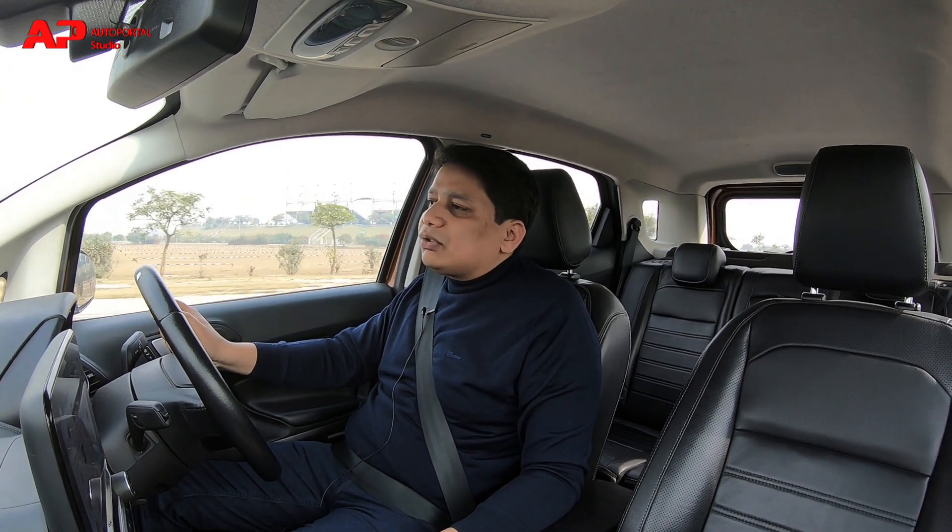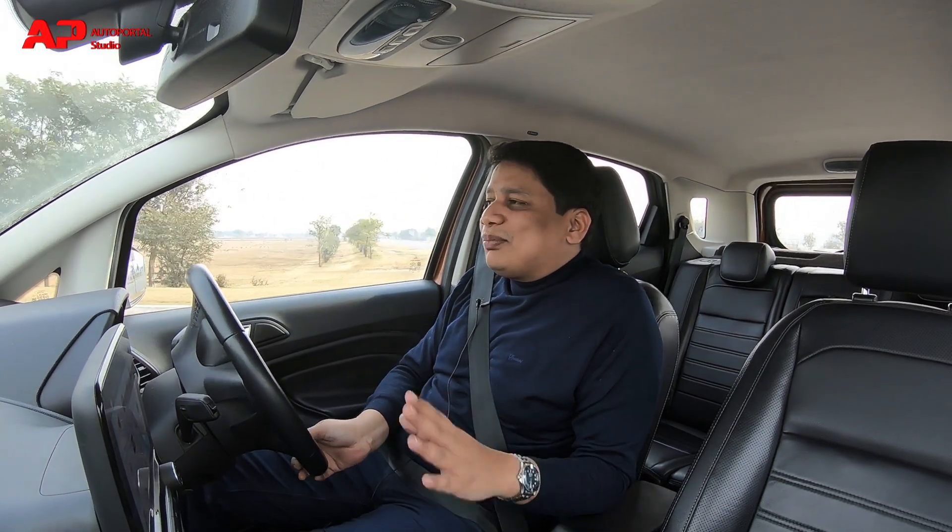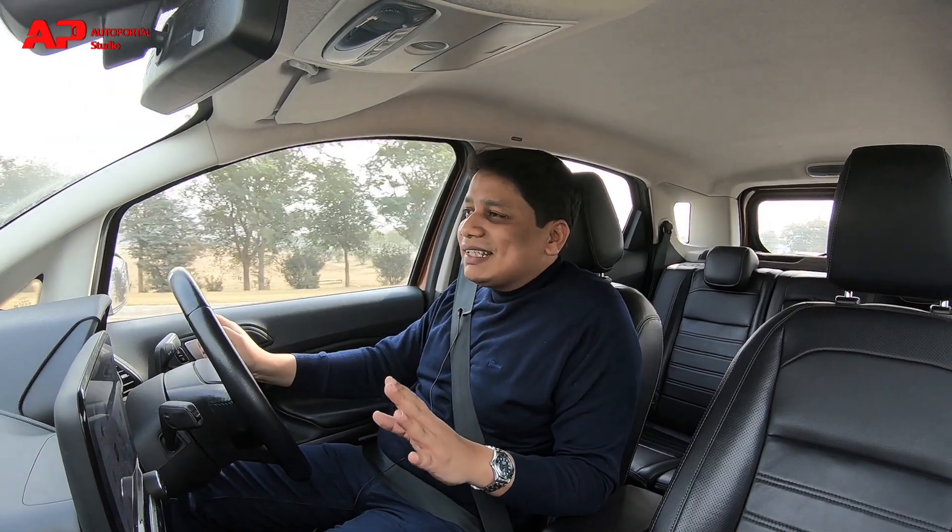What you'll also like about this car is that it is very refined. The diesel engine is impressive in terms of refinement, and responsiveness levels are also very good. But the best part, as I said, is the steering and the gearbox.